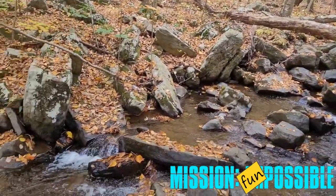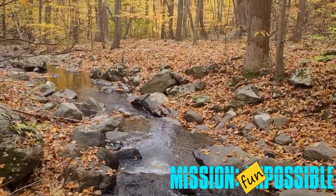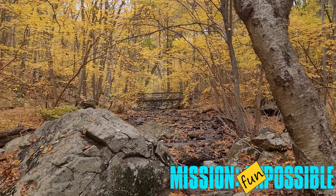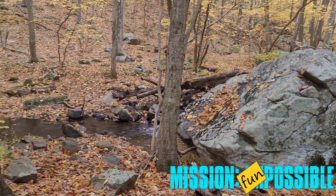We saw one group of people the whole time and it was a perfect fall, like warm day. So it's one of those nice little, not everybody knows about it kind of places. In my opinion, that's always a great thing because a crowded hike — I don't know about that.